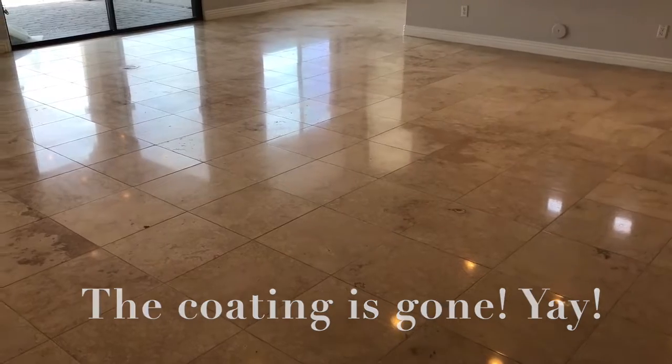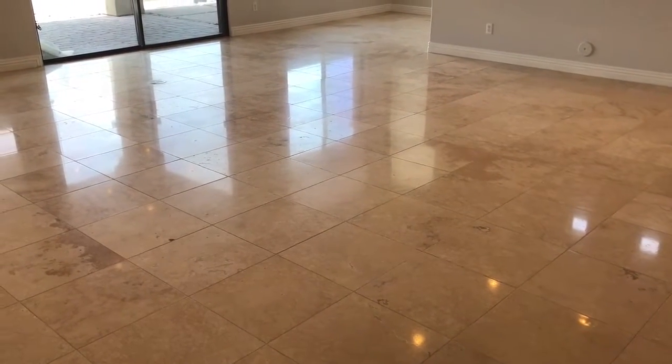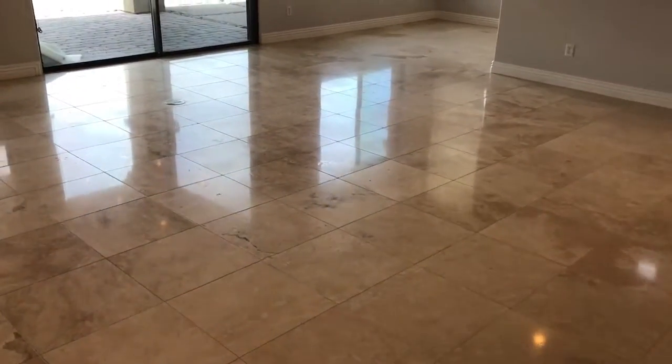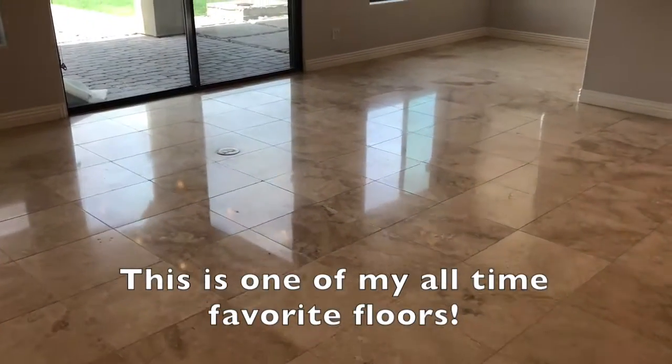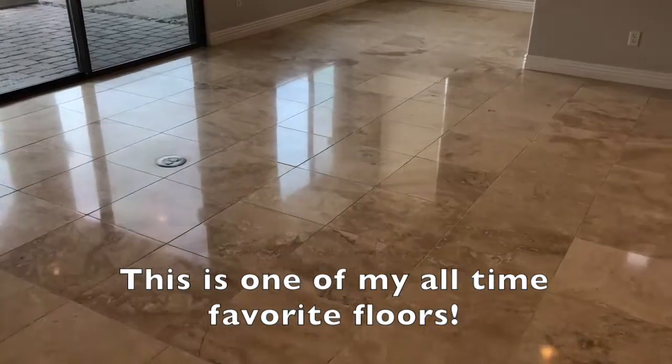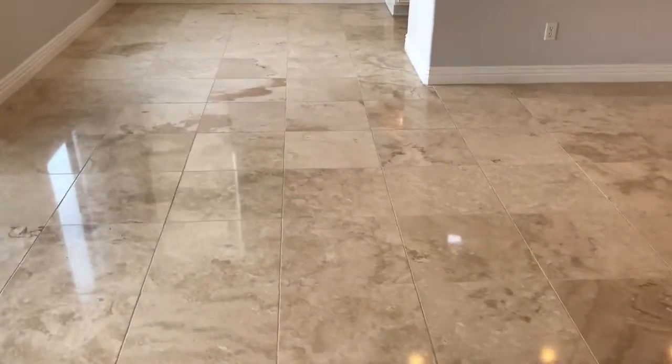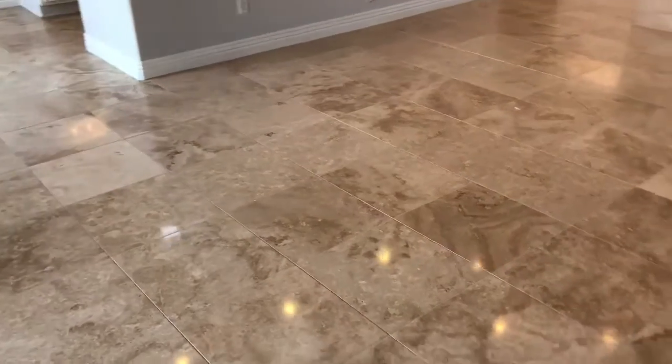So we stripped that off, we gave it a light coning so that when we do the polishing it would be an even polish. It only got a medium polish, and then we filled a bunch of holes and we color sealed the grout lines. And it just looks gorgeous, really nice.